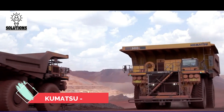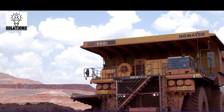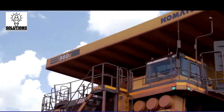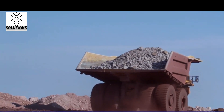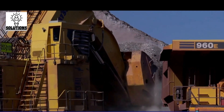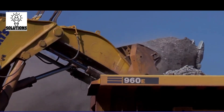The Komatsu 960E was developed in 2008, and its unbelievable performance has been winning miners' hearts since then. The truck can lift 360 tons but weighs only 275 tons. All giant trucks are not allowed on regular highways, so they are transported in parts and assembled at the work sites.